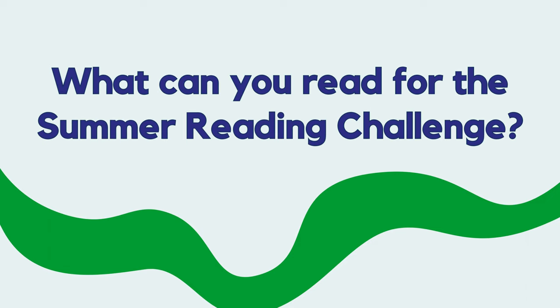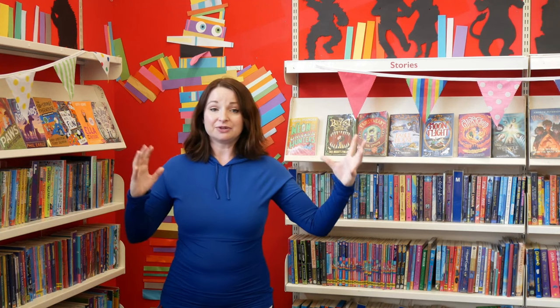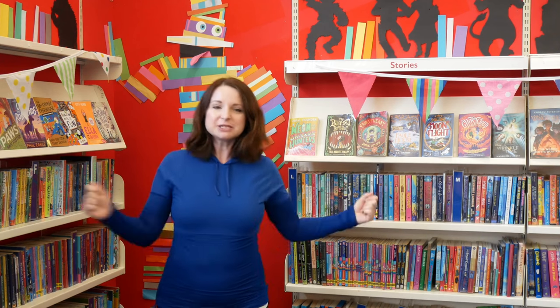What can you read for the Summer Reading Challenge? Anything you like. We have lots of lovely books in libraries. You can read story books, picture books or fact books. You can listen to a book read out loud. You can read comics or puzzle books. There are lots of books to choose from.